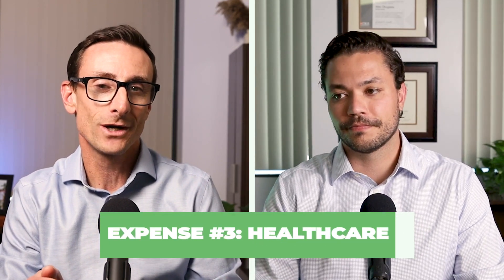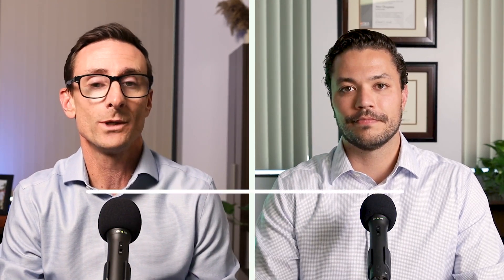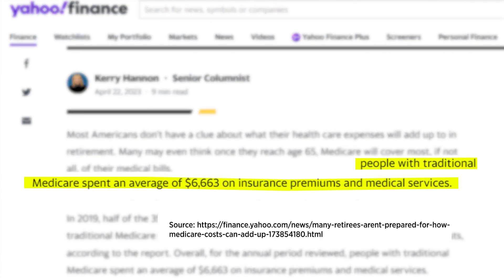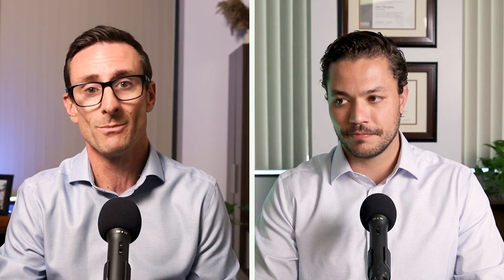Number three is health care. If you're not quite yet at Medicare age, take a look at what you're actually spending on health care and how that might change with Medicare. According to a Yahoo Finance article, people with traditional Medicare spent an average of $6,663 on insurance premiums and medical services — quite a bit. Also remember that long-term health care expenses are not covered by Medicare, at least after a certain number of days. Those can be dramatic expenses that really should be inputted into a plan, almost like a what-if type scenario.